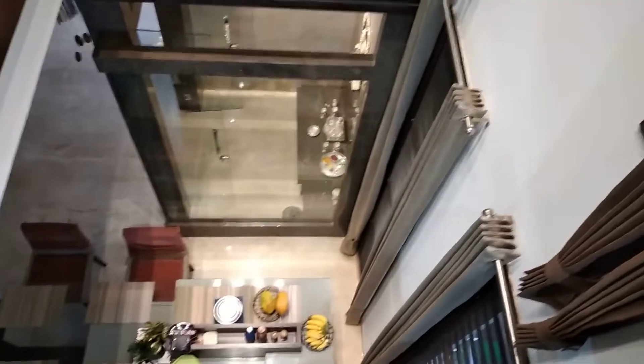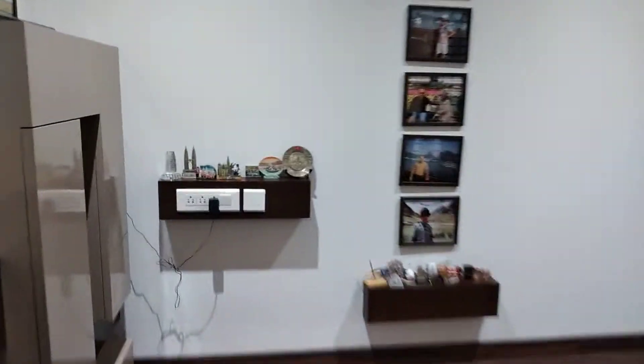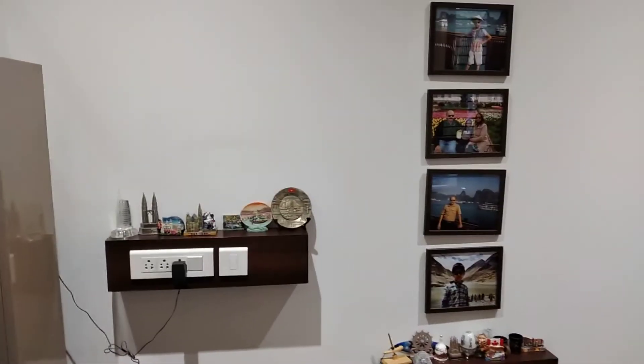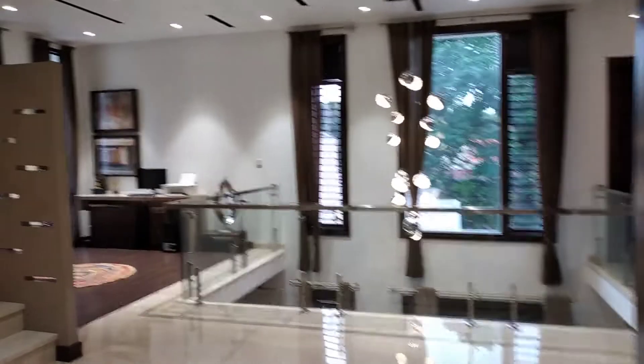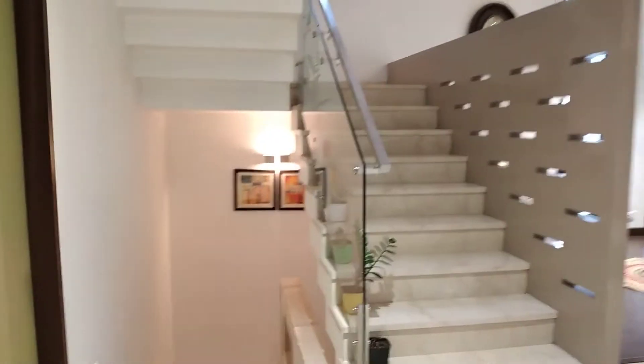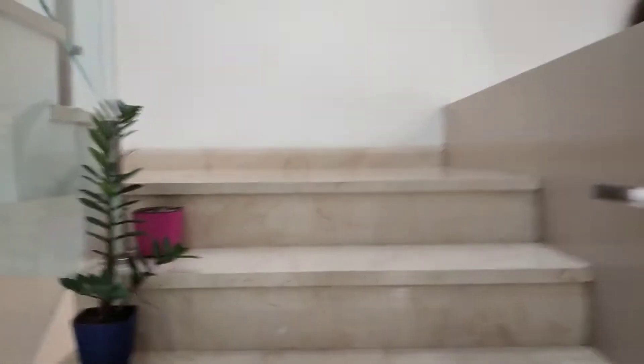Next to this passageway is another cutout where you can see down into the puja room, kitchen, and dining area. Let's proceed to the upper area — my mezzanine. There are actually two stairs to access it: one stairway from inside my room, and this is the stairs from outside my room.